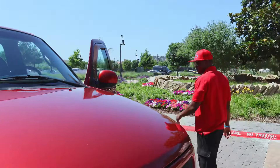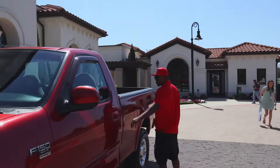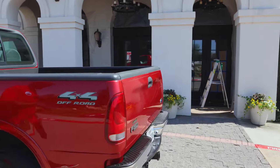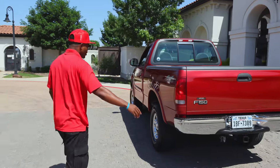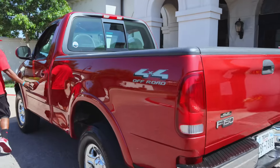Come check it out from the back angle right here. I like the way it sits up — it's got that real aggressive look. Look at the body on that truck, it's straight. You can't fake that at all.